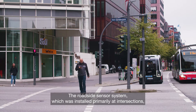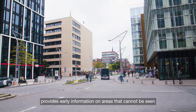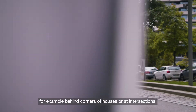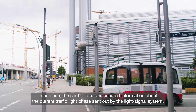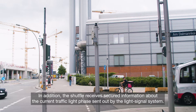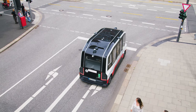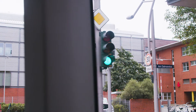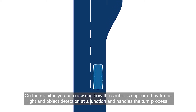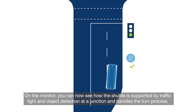The roadside sensor system, which was installed primarily at intersections, provides early information on areas that cannot be seen, for example behind corners of houses or at intersections. In addition, the shuttle receives secured information about the current traffic light phase sent out by the light signal system. On the monitor, you can now see how the shuttle is supported by traffic light and object detection at a junction, and handles the turn process.